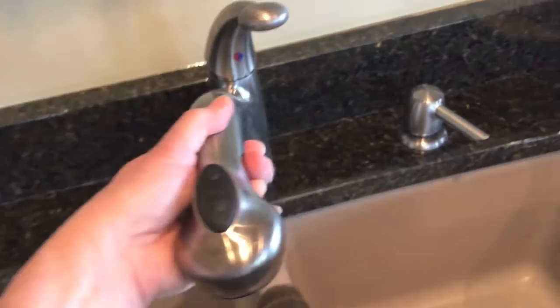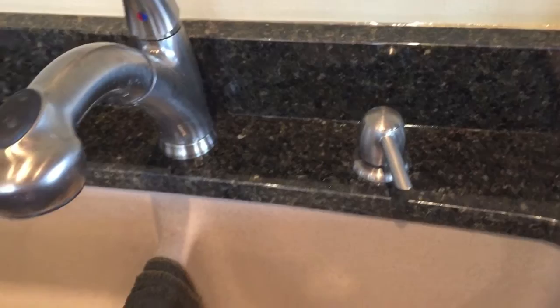The faucet is a nice Delta faucet that extends out and has a spray on it. Very simple, just one mounting, and then of course a soap dispenser. That's nice.